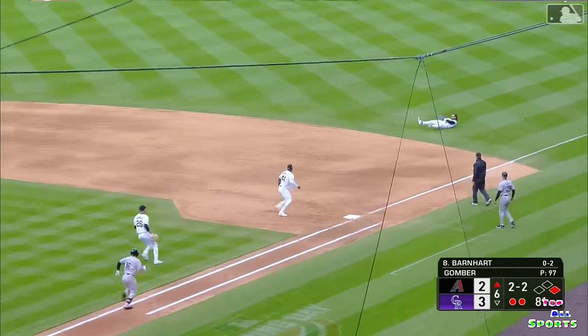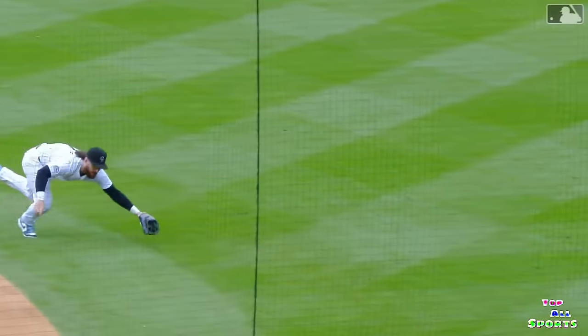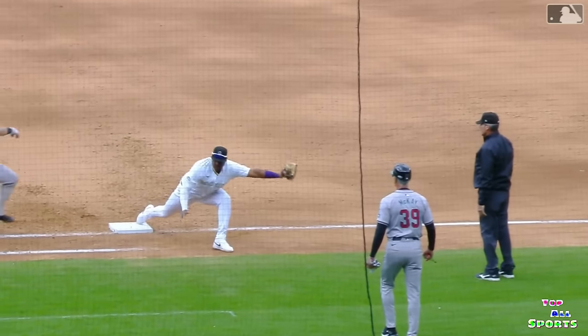Bouncing ball toward the hole, cut off by Rodgers. He'll get the out at first. Nobody more popped up behind the play than Austin Garber. What a beautiful play.